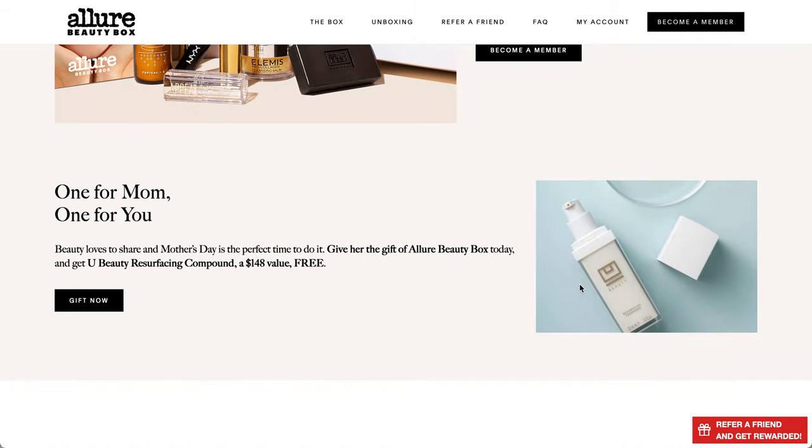This is one of those other free gift opportunities - you could also give a gift subscription. A lot of people online recommend doing that because it won't auto-renew if you just want to try it out. If you do that, you will receive a YouBeauty Resurfacing Compound for free. This was in a previous box. I personally haven't used mine yet, but I have heard really great things about this product.